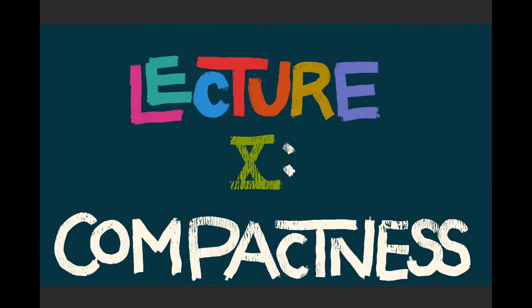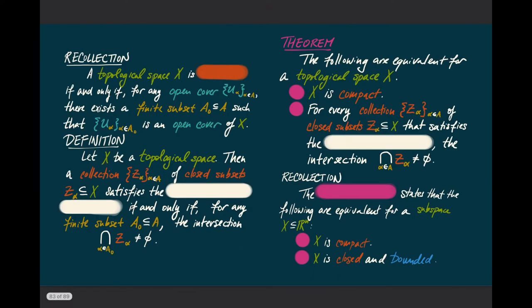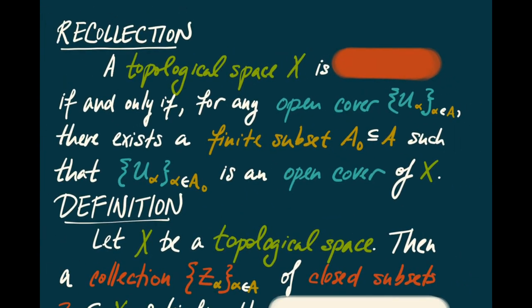Let's continue our study of compactness of topological spaces. A topological space X is said to be compact if and only if every open cover has a finite subcover. That is, for every open cover U_alpha where the alphas are indexed on some set A, there exists a finite subset A0 of that indexing set such that the U_alphas for alpha in A0 form an open cover of X. In other words, if X can be written as a union of open sets U_alpha, then there's a finite subset of them whose union still covers X.